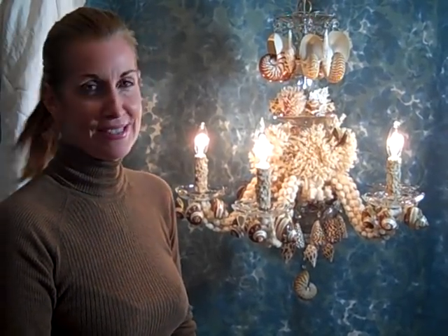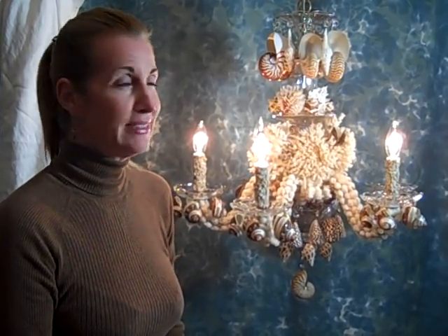Together we came up with a very unique design, one of a kind for sure, in the colors that she wanted, which are browns and whites and naturals to go with some sconces I had made for her years ago.